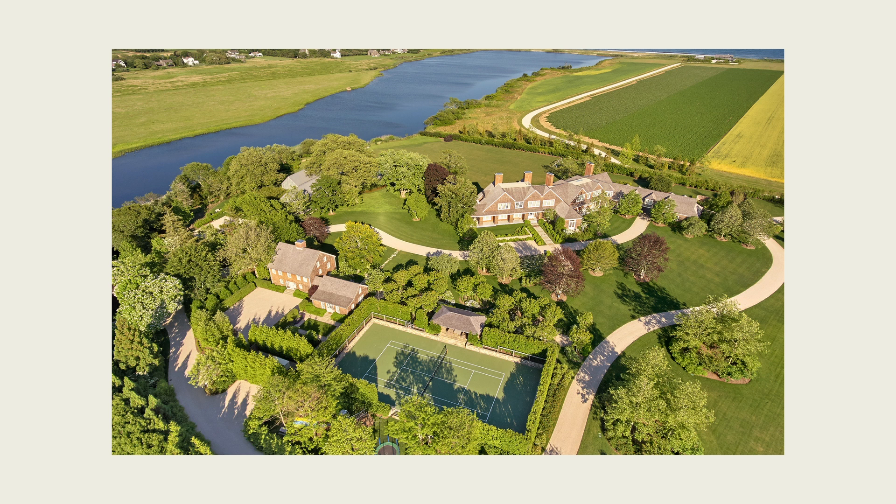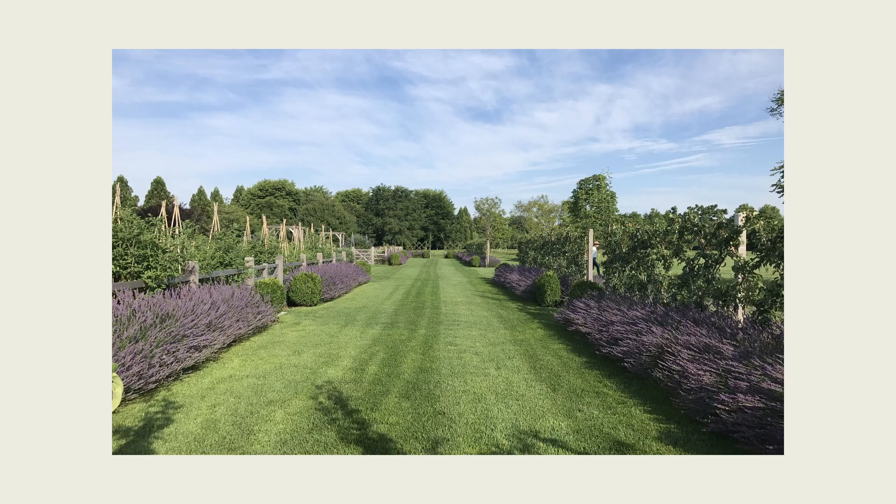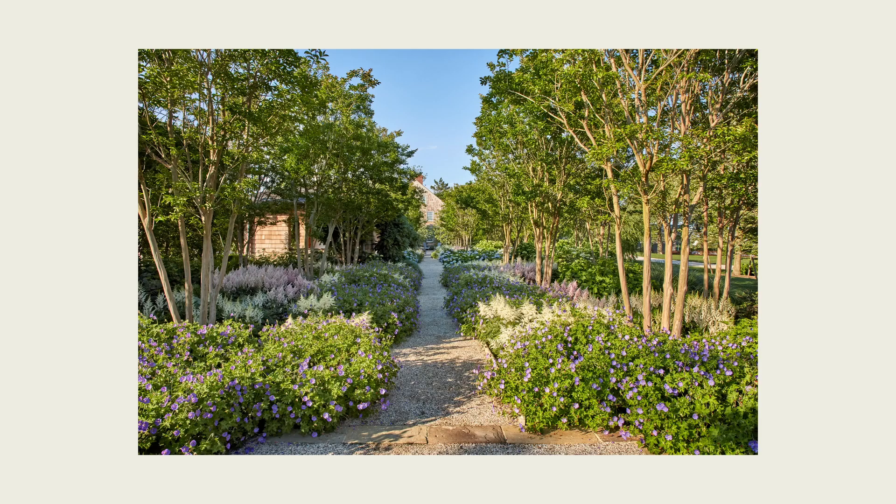We then decided to site the buildings on the existing farm grid to pay respect to the existing agricultural lands and fields that were there from the original development. The family then decided to add a modern farmhouse to the program, which we strategically located off of this design grid to go with the story that this modern building was sort of built after the original agricultural buildings.